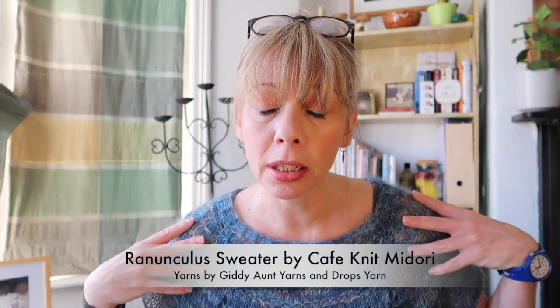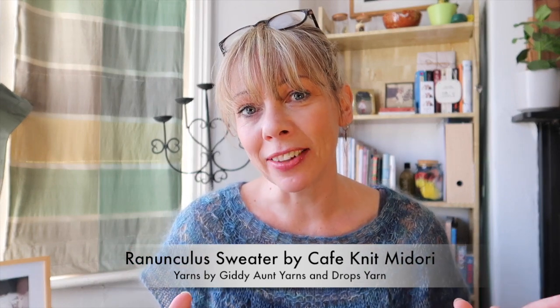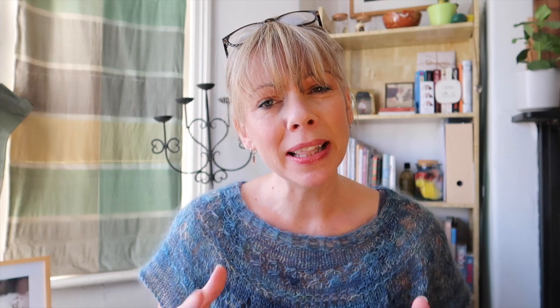I am wearing my Ranunculus top by Cafe Knit Midori. It's starting to get quite nice in the day here in the UK but the temperature drops in the evening, so it's great to be able to get out these short sleeve projects. I really really love it so I'm looking forward to wearing it a little bit more.